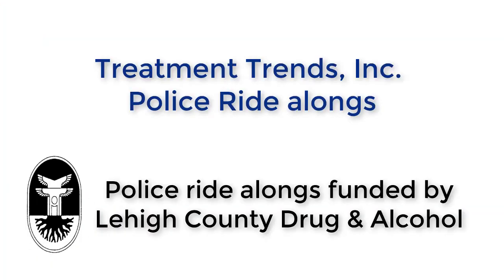My name is Q. I'm a certified recovery specialist outreach. My job is in the community and I also work for Treatment Trends. My role with law enforcement ride-alongs is solely for drug and alcohol purposes. When we go out on ride-alongs, we are able to identify with clients who may have drug and alcohol related issues and also make referrals for mental health. We like to meet the person right where they're at and let them know they're not alone, being that I myself come from a drug and alcohol background.